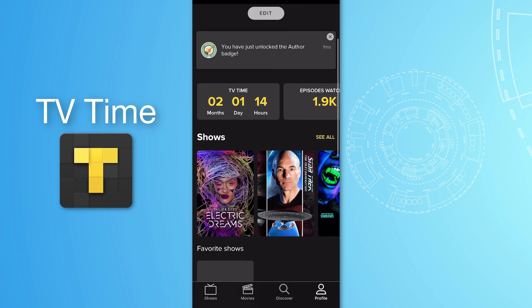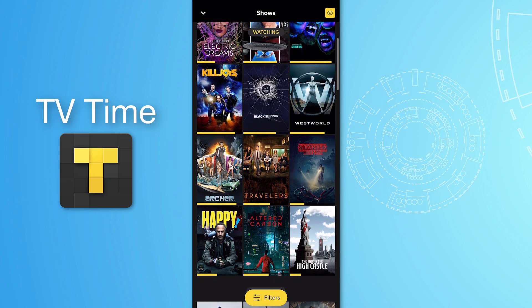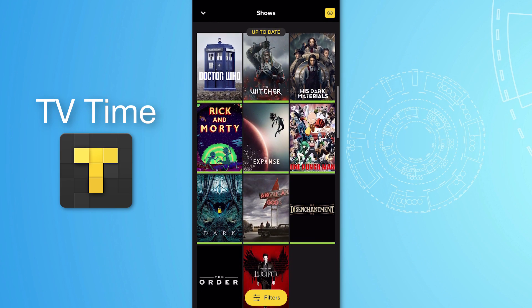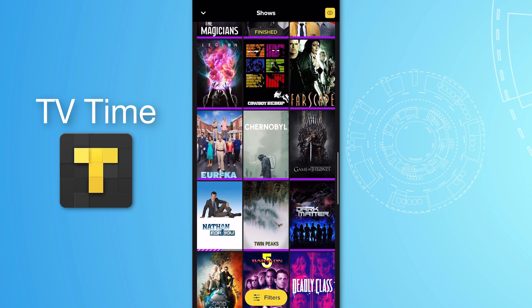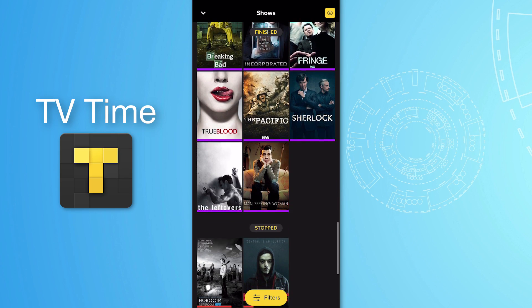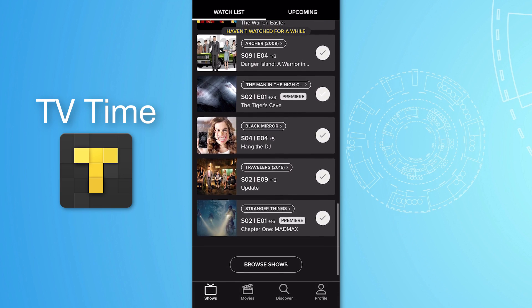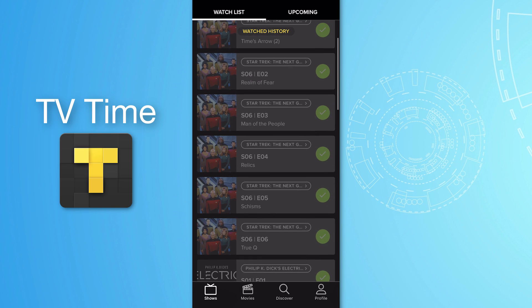Starting off with number one, this is an app that I've used and loved for a long time and it is called TV Time. It's basically an app where you can discover and keep track of any TV shows you've been watching or want to watch in the future. You can see this is a list of my stats for all the TV shows I'm either watching at the moment and haven't finished, or ones I have finished completely in the past.